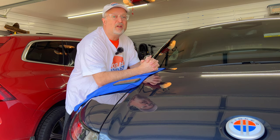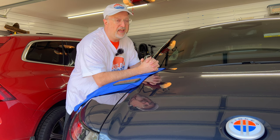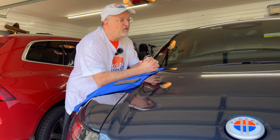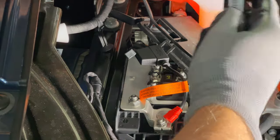Hi everybody. Welcome to a follow-up on my software update 2.0 video that I recently did. One thing I've noticed is that the 12 volt battery is being treated differently now that the software update has occurred. Let me give you a little background.